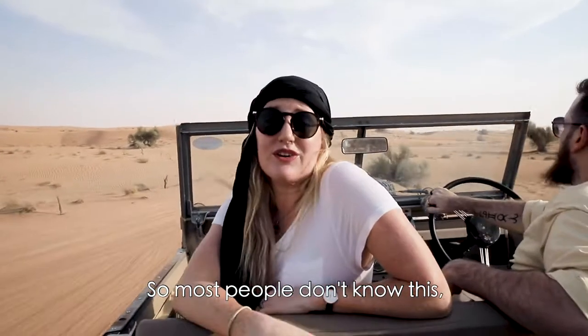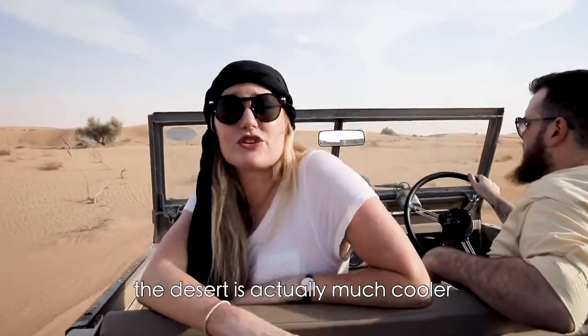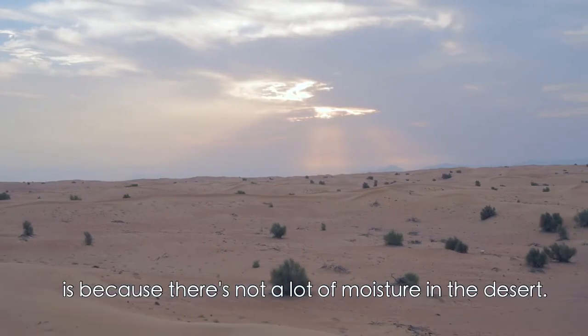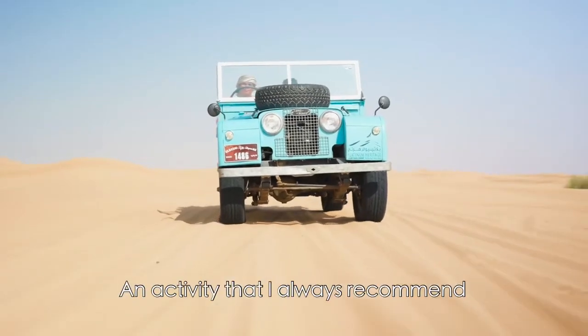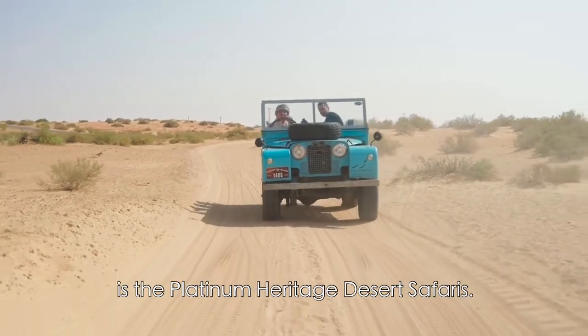Most people don't know this, but two hours before sunset, the desert is actually much cooler than the city of Dubai. The temperature can drop from 7 to 10 degrees even. The reason for this is because there's not a lot of moisture in the desert, so it cools down very quickly. An activity I always recommend is the Platinum Heritage Desert Safaris.